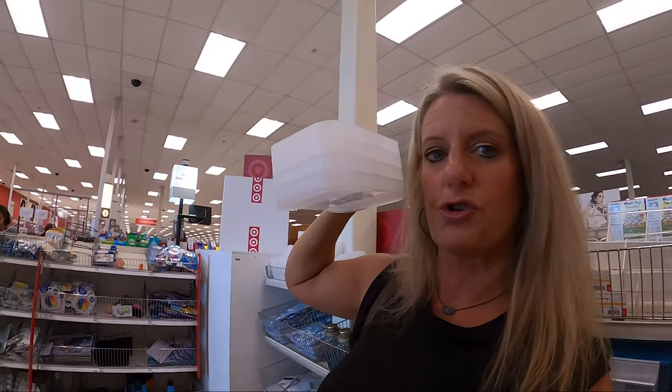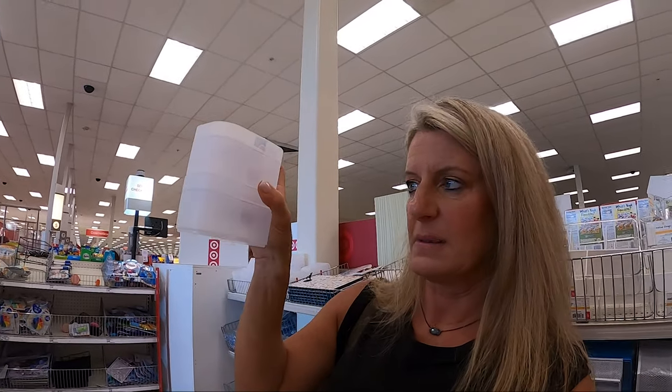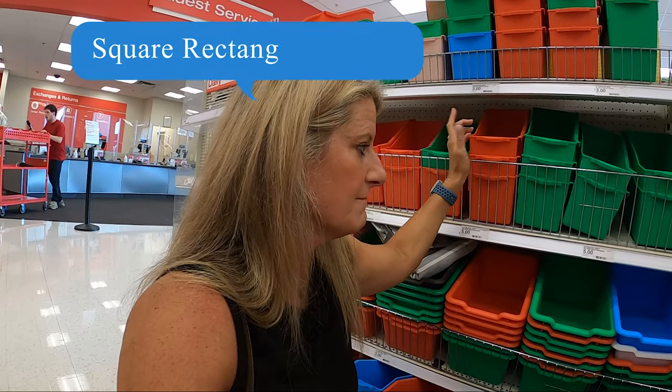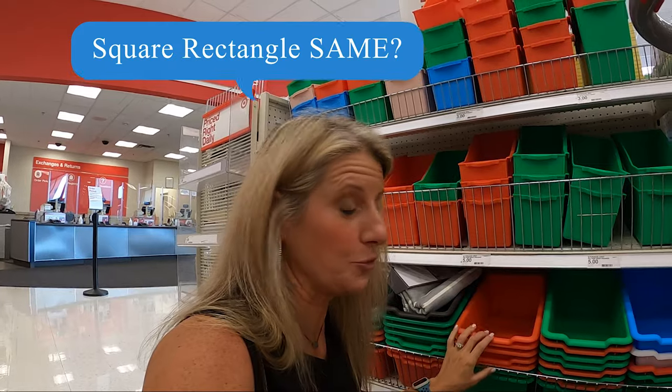Also I found at the Dollar Spot these little trays that are only a dollar — you could stack them in your drawers. They have a bunch of different sizes, some big ones and small ones, and square ones as well. They also have a lot of storage bins that are pretty big, really sturdy, and only $3 a piece — some square and some like a book holder. I think these would fit great up in your cabinet and storage.